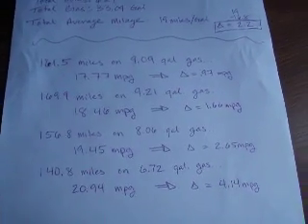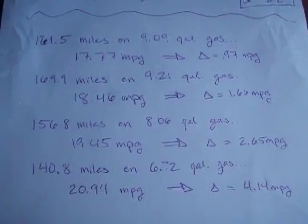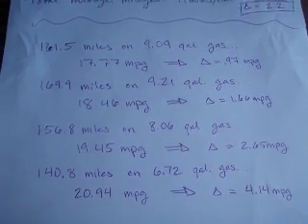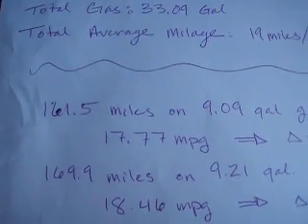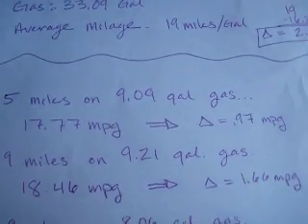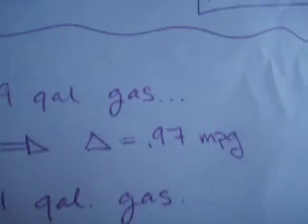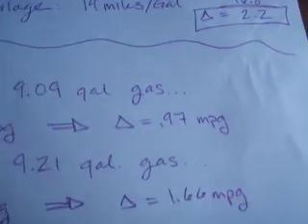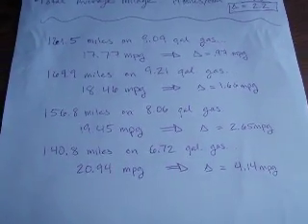Looking at the actual calculations, my delta has been increasing. This is the first stint of my trip — I went 161 miles, used 9.09 gallons of gas, and got a delta of 0.97. That's almost a 1 mile-per-gallon increase in gas mileage, which I was a little disappointed in at first.